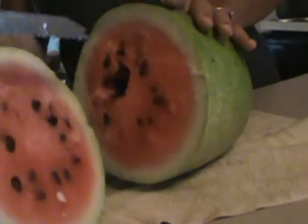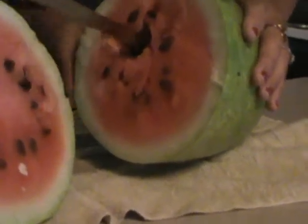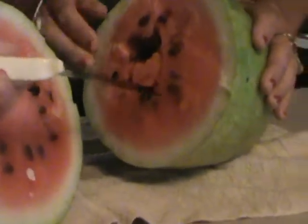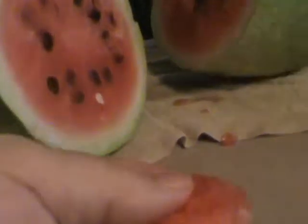Let me have a knife or something. It's sweet. Chopped the whole damn thing here. Mmm, fresh out of the garden watermelon. That's good. Oh yeah.